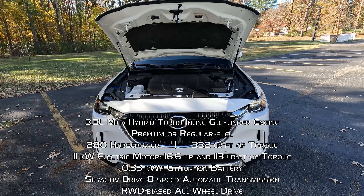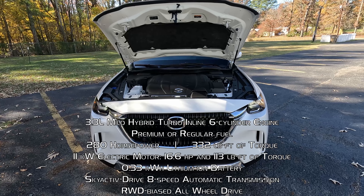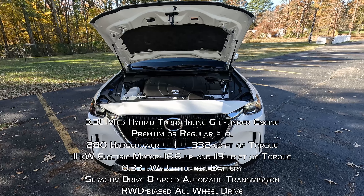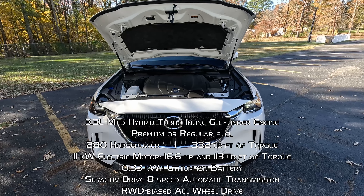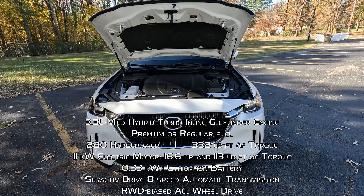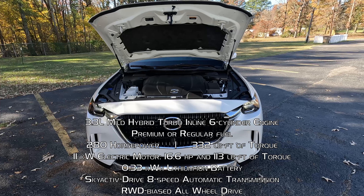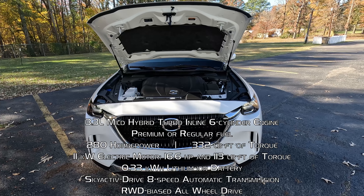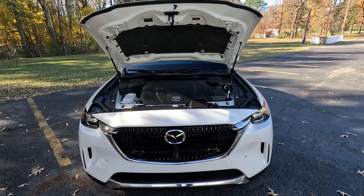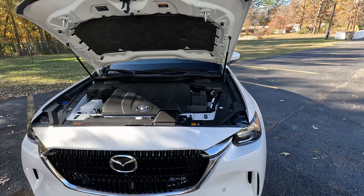What is very interesting is another first for the Mazda brand — this is a mild hybrid system. We have an electric motor sandwiched between that inline six and an eight-speed automatic transmission, two more gears than we're used to seeing. It's an 11 kilowatt hour electric motor that adds 16.6 horsepower and 113 pound-feet of torque, and uses a 0.33 kilowatt-hour lithium-ion battery. All that means this is a rather fuel-efficient vehicle, but we'll get into that as we drive it.